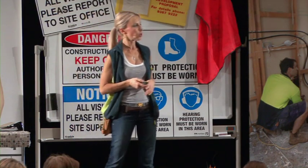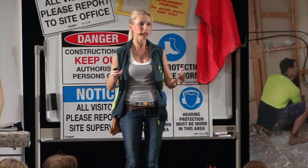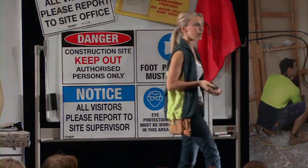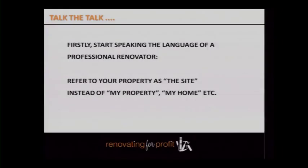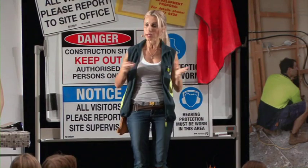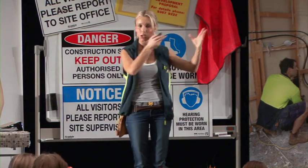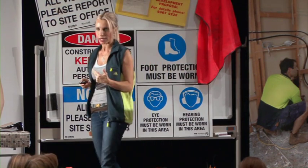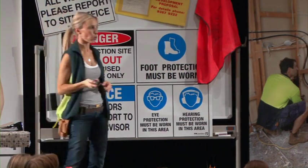First, start speaking the language of a renovator. No longer do you refer to your properties as 'my home' or 'my address.' You should start saying 'my site address.' When you ring suppliers — whether ordering four-by-two timber or briefing your architect — the site address is 93 Hill Street. Don't say 'my house,' because that puts you back into weekend warrior mode. There's certain lingo in this industry and you need to start talking it.